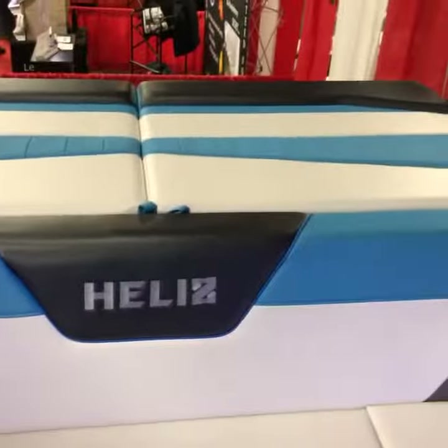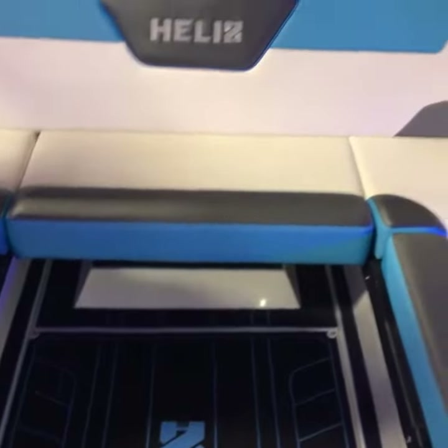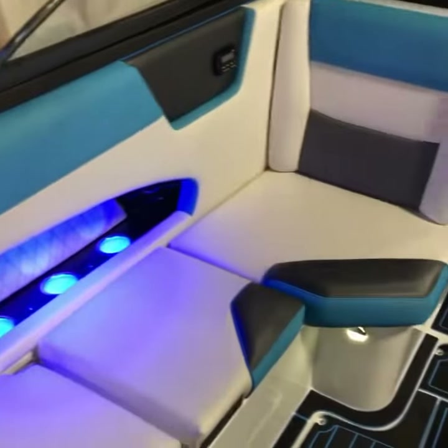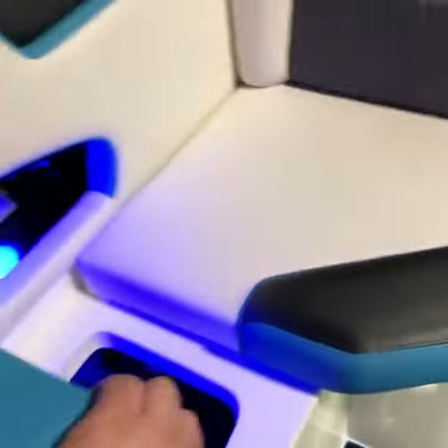Sun pad or walkthrough option. Surf seat is also available, and we have the observer seat as well as a secondary observer seat.